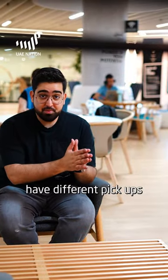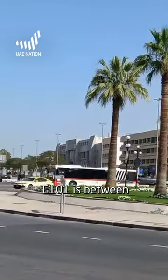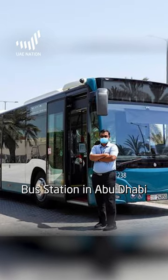These buses have different pickups and drop-offs around Dubai and Abu Dhabi. E-100 is between Al-Ghbaiba bus station to Abu Dhabi central bus station. E-101 is between Ibn Battuta bus station in Dubai to Abu Dhabi central bus station. And E-102 is Ibn Battuta bus station to Musafah al-Shaabiyya bus station in Abu Dhabi.